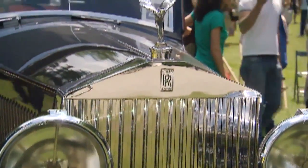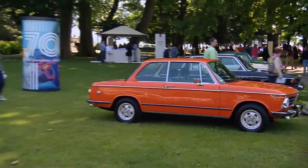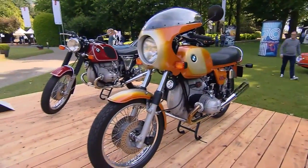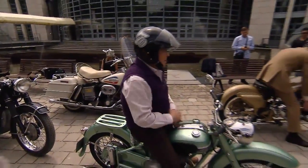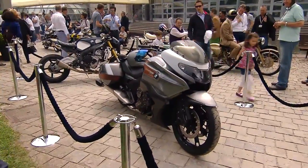Aside from eyeing the four-door variety of vehicles, since 2011, visitors also get to gaze at two-wheelers at the Concorso. And among the classic motorcycles, you'll also find a spanking new concept bike — the BMW Concept 101.